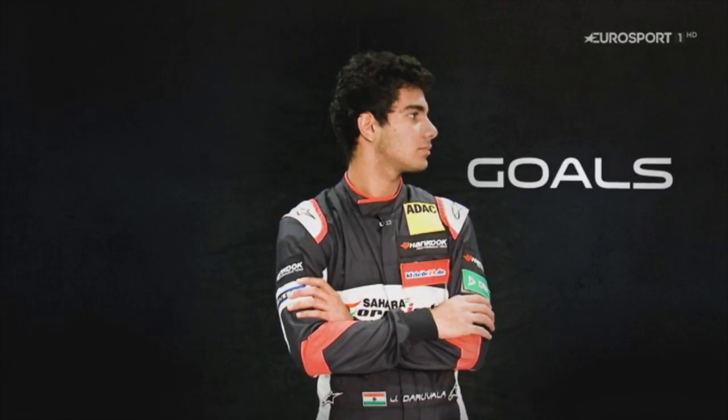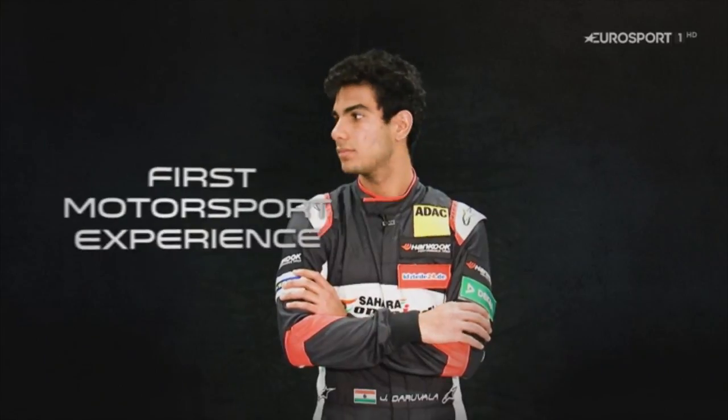Jehan Daruvala introduces himself: he's a rookie in Formula 3 racing with Carlin Motorsport. His target is to be as fast as possible in qualifying and learn for the races, with a season goal of finishing in the top three — optimistically — though top five would be a good result. He started sitting as a passenger with his father in a go-kart at age four, then professionally started racing at ten.